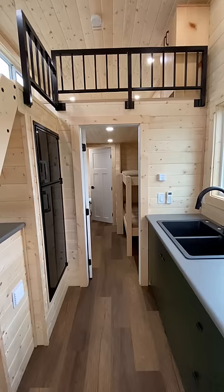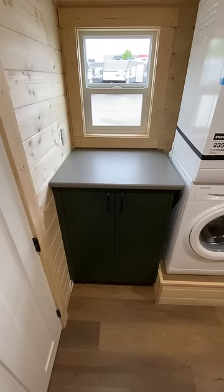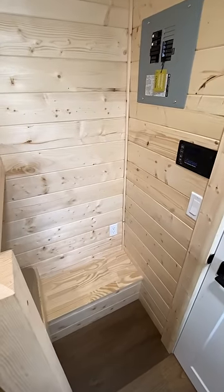Back downstairs and toward the back of the home is sleeping for two more guests, a laundry counter paired with a full-size stacking washer and dryer, and corner space to install extra storage.